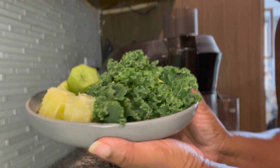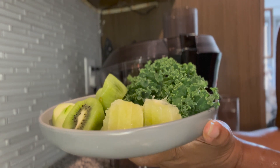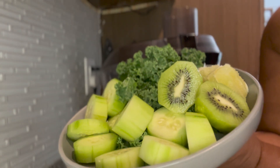Then I have kale. I am using the curly kale which is very common. Kale, as we know, is a nutrition superstar. It is packed with vitamin A, K, B6, and so much more.